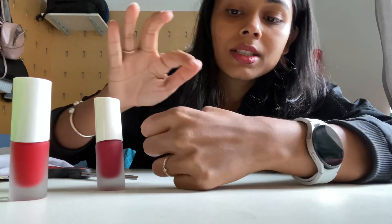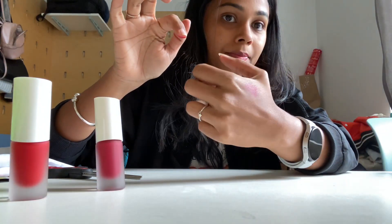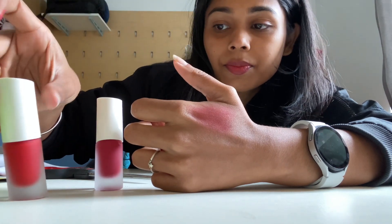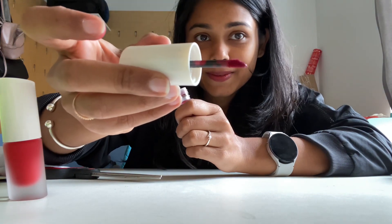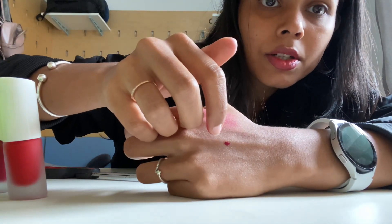This is how the color is. This can be the lightest from this dark color. Now I'll try this one. This is also pigmented. You can see this little dot — that is the one. This finger is used, so I will use the other finger.